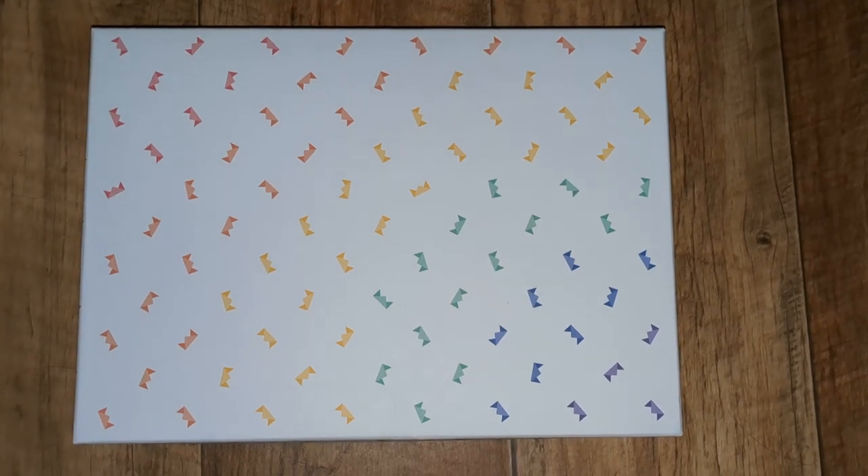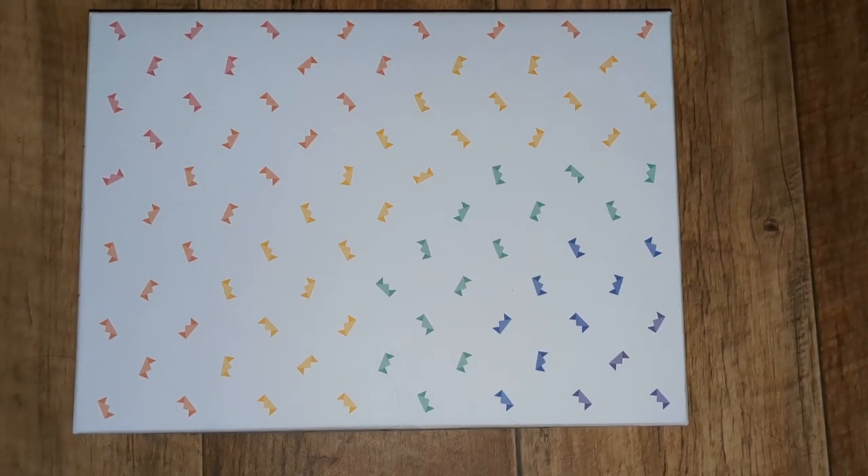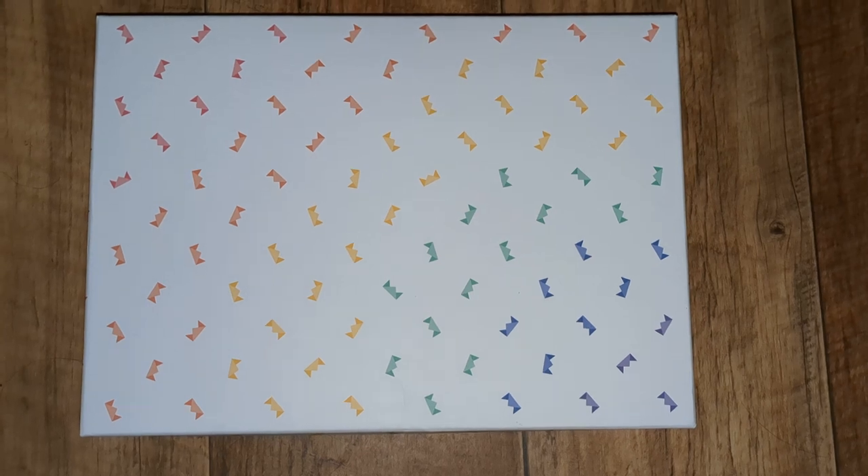Hey guys, today I'm reviewing a Wonderbly book. This is my favourite Wonderbly book. I've got quite a lot now, I've got a bit of an obsession with Wonderbly books.